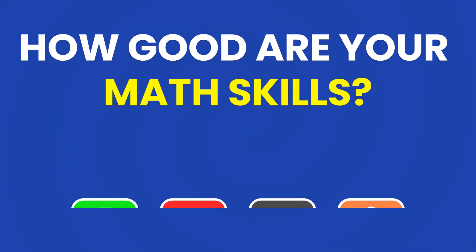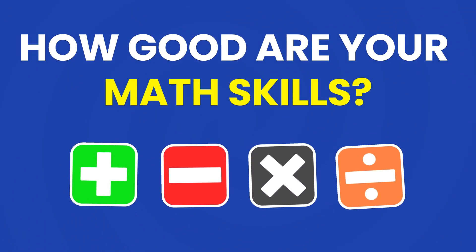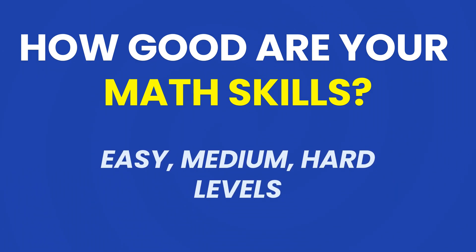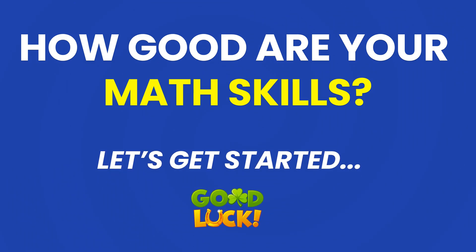Welcome to the CEG Quiz. How good are your math skills? Today, you'll be testing your math speed across three levels: easy, medium, and hard. If you're ready, let's get started. Good luck.